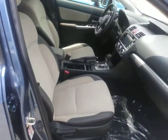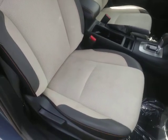Interior is a lighter color, two-tone with the orange accent striping.